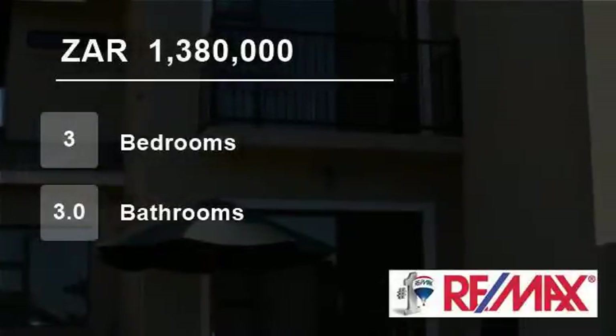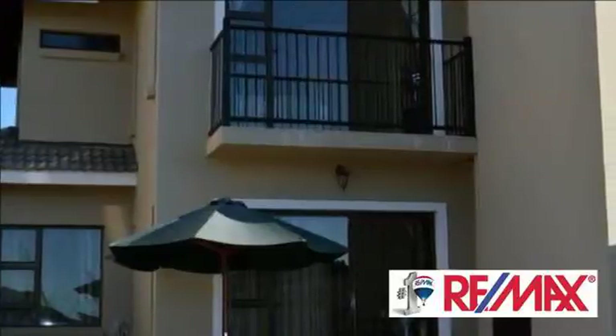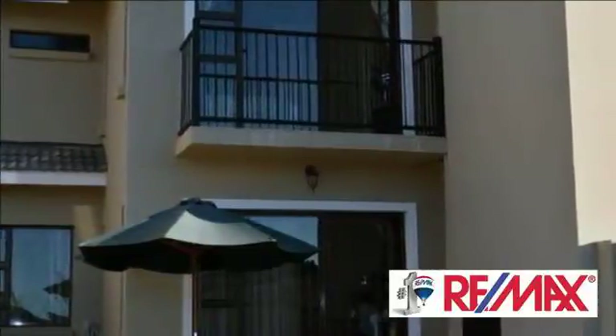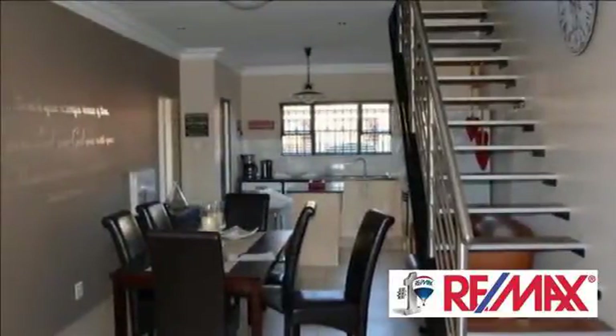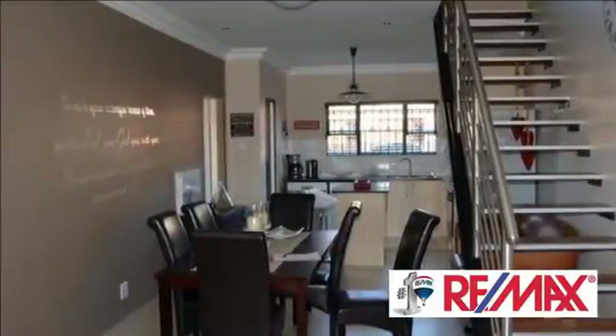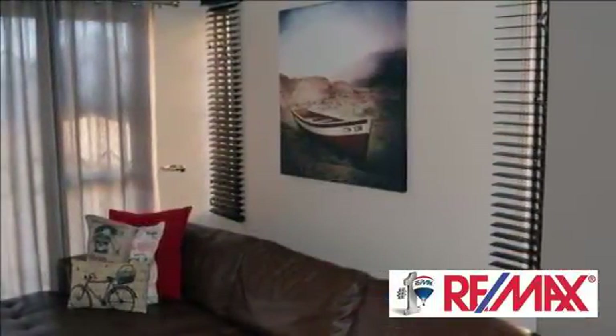Welcome to this three-bedroom townhouse for sale in Lillivale Street, Bloemfontein, South Africa, for R1,380,000. Spacious three-bedroom townhouse in Lillivale with lounge, dining, and three en-suite bathrooms.